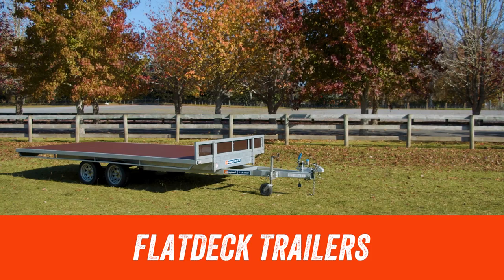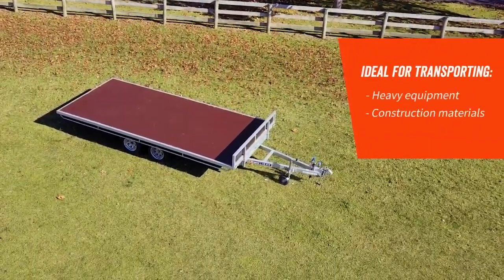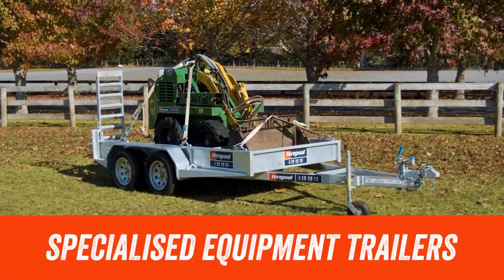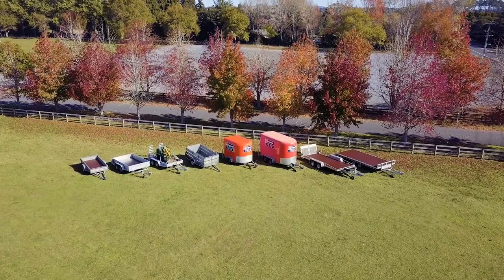We also have tandem axle flat deck trailers designed for transporting heavier equipment or construction materials. We offer a selection of specialised equipment trailers, so whether you need to transport machinery like diggers or loaders, scissor lifts or even portable loos, we'll have a trailer for the job.